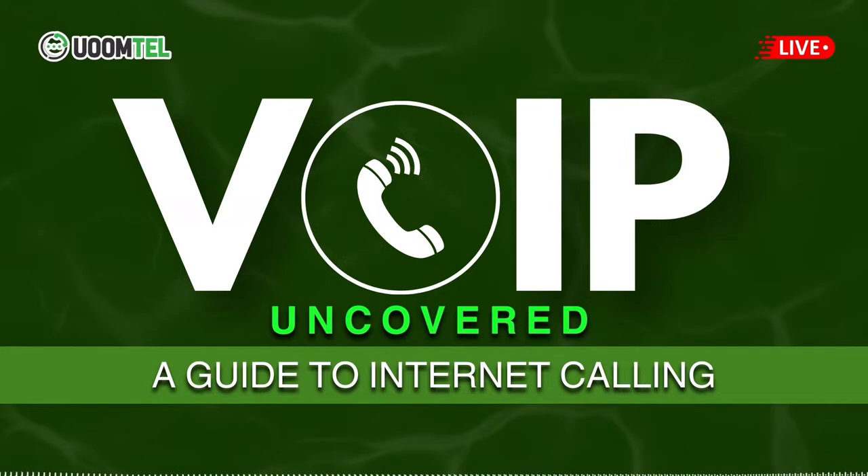How does VoIP compare to traditional telephony? VoIP differs from traditional telephony in several ways. It's more cost-effective, offers greater flexibility, and provides a wider range of features. VoIP uses your internet connection, while traditional telephony requires separate phone lines.